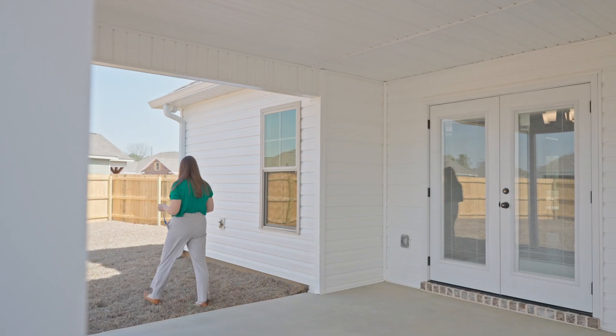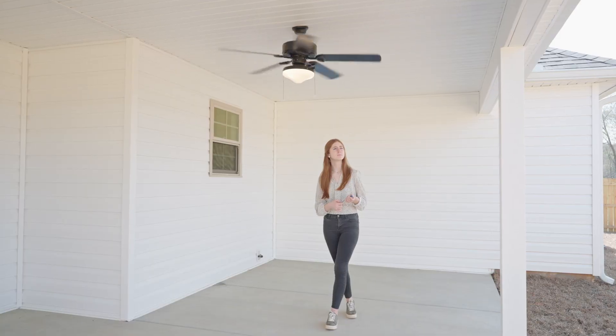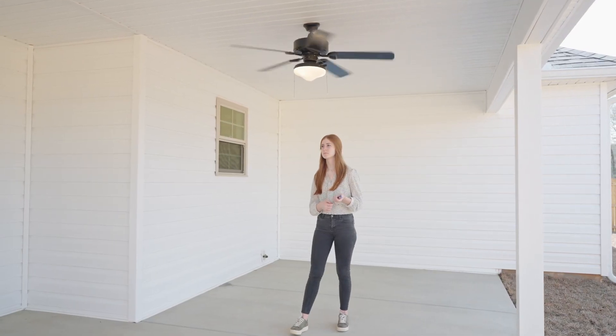Welcome — it's the construction walkthrough day. We are going to walk through and show you your home and look for all the different things that we need to address with the builder.